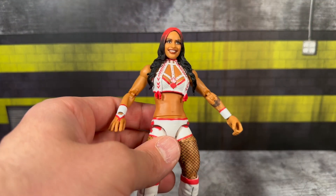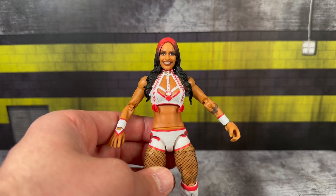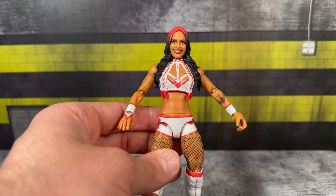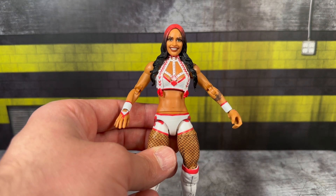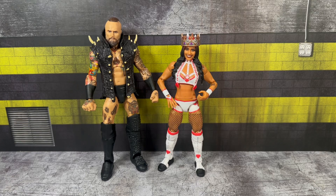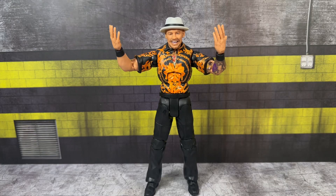She does have knee pads as well. I really do like how this figure came out. This is her second Elite - I never grabbed the prior one that shelf-warmed at Target. I definitely think this figure is an upgrade with a better likeness. For figure comparisons, on the left we have the Ultimate Edition Alexa Bliss, on the right the most recent Elite Ronda Rousey - Zelena does scale pretty well with the other figures. We also have Zelena with her husband in real life, Alistair Black.